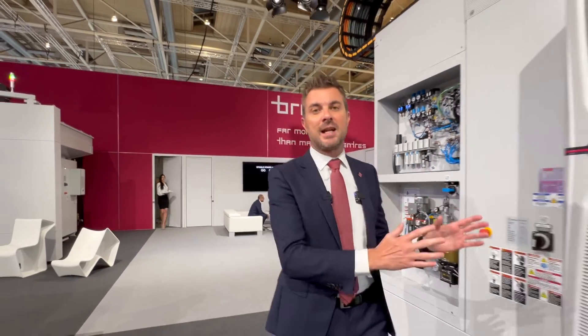Welcome to ANOVA. We are here for the EMO show, and that's the perfect opportunity for Breton to showcase and introduce all our latest innovations in terms of machining centers and additive manufacturing solutions.